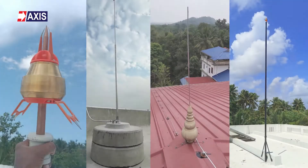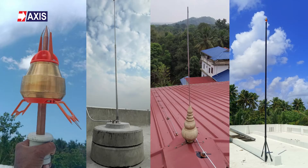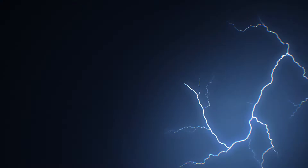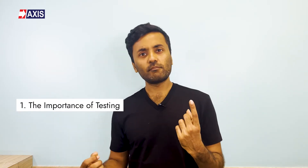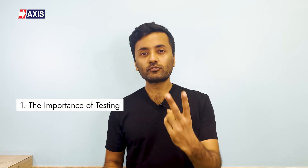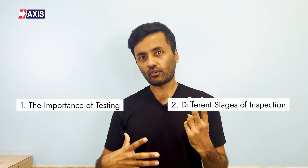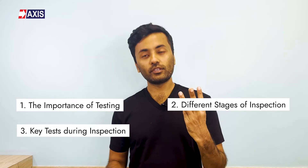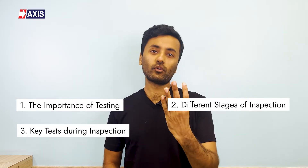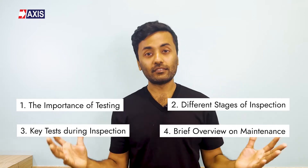Hey everyone, my name is Sahil and in today's video, we will talk about the importance of inspection and maintenance of your lightning protection system. We will focus on: the importance of testing done during inspection and maintenance, the different stages of inspection, the key tests that need your attention, and a brief overview of maintenance.